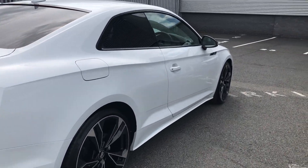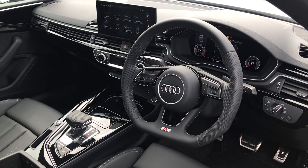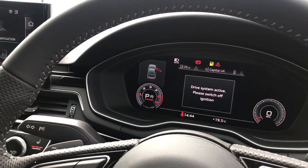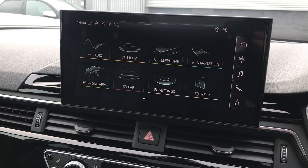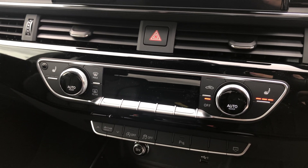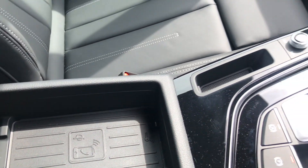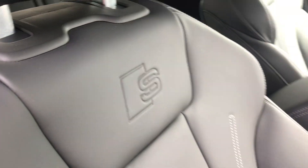Moving on to the interior, this car comes with the flat bottom 3 spoke leather multifunction steering wheel with S badging. We also have the Audi Virtual Cockpit, MMI Navigation Plus with MMI Touch, heated front seats, Deluxe 3 Zone Electronic Climate Control, the S-Tronic gearbox, the Audi phone box with wireless charging, and the front sports seats with the S emboss logo.